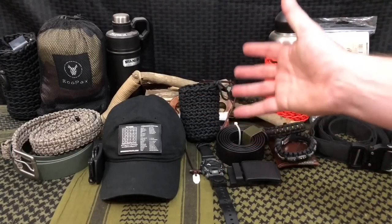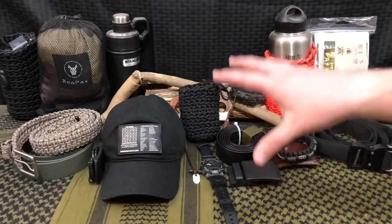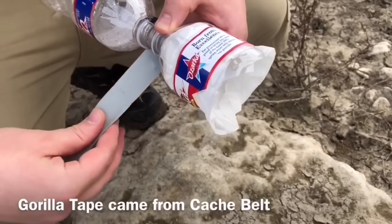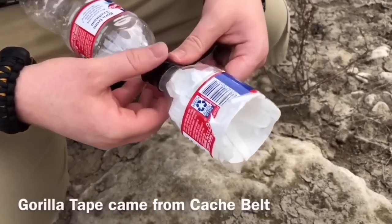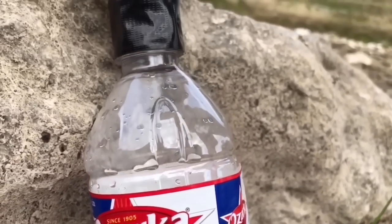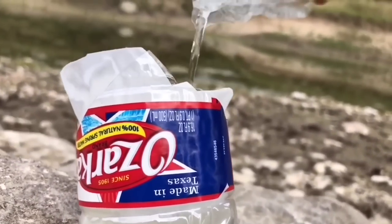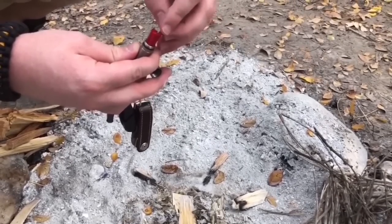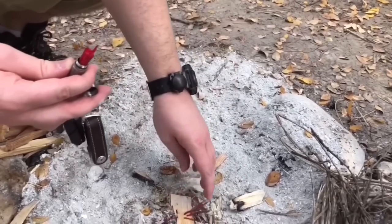For those of you who follow my channel regularly, you know we love covering the topic of everyday carry, because in my personal opinion your EDC gear is the gear that you're going to have on you 95% of the time when you are away from your home — your fortress, your castle. Those backup tools are the things that can assist you or save your butt if you run into an emergency.